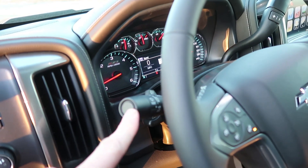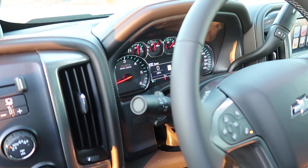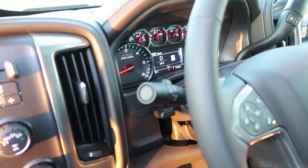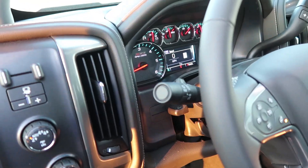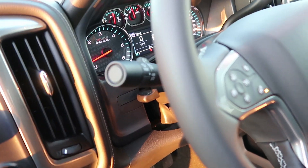There are also auto high beam headlights. At night when there's nobody around, the headlights will automatically go to high beam. This has been around GM for a long time — I remember it on the 2005 Cadillac STS when it first came out. It's a feature I absolutely love.